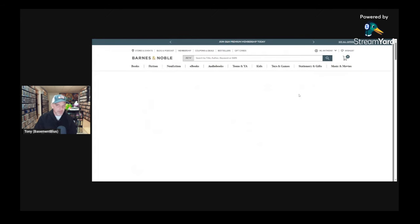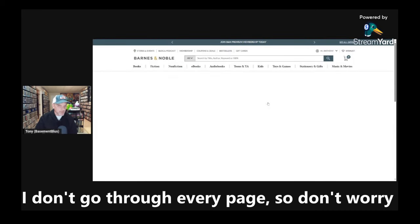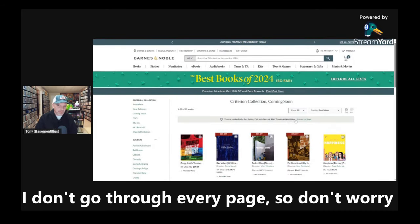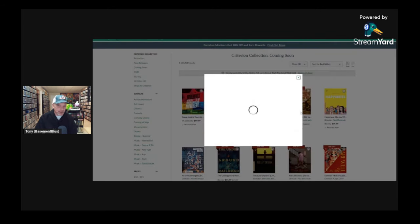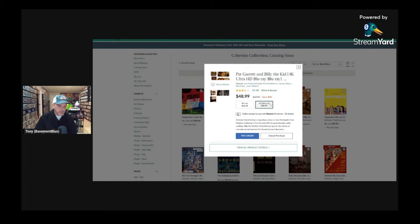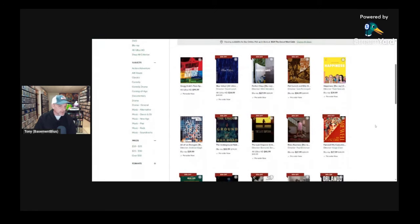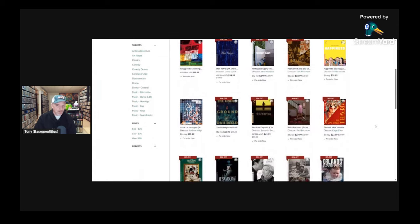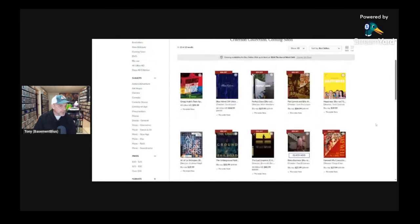I'm just going to shop all Criterion and see if anything piques my interest. I can go ahead and check out the coming soon section, and I'll show at least 40 of them so I don't have to keep scrolling through pages. I do know I want to pre-order Pat Garrett and Billy the Kid, so I'll do a quick add for the 4K. I'll also go ahead and add Risky Business to the cart — I want the 4K for that one.